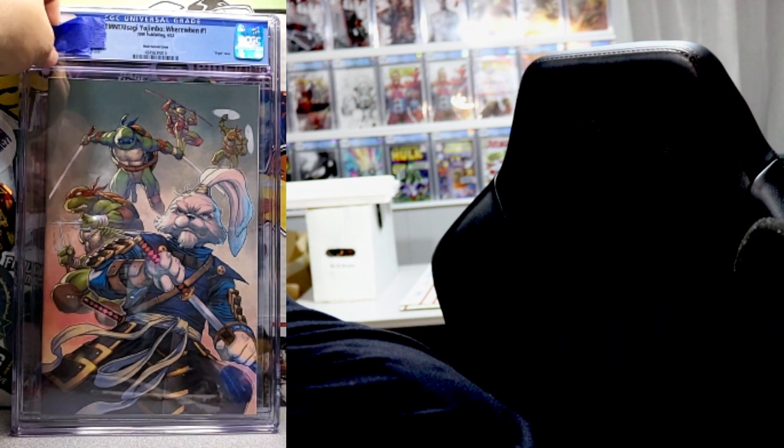Book number four — another one! TMNT Usagi Ojimbo Where When number one. We just got the 9.8 on the last one, let's see what we get on this one. Oh yeah, baby — another 9.8! I sent seven of these in and I'm hoping to get all 9.8s. These two are already sold. Make sure you check out Whatnot and Instagram — I might sell some on YouTube too.